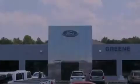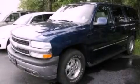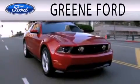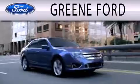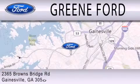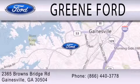Call now to find out how you can own this breathtaking automobile. Green Ford is dedicated to doing everything possible to ensure that the experience you have selecting your next vehicle is as pleasant as possible. We are located at 2365 Browns Bridge Road in Gainesville.